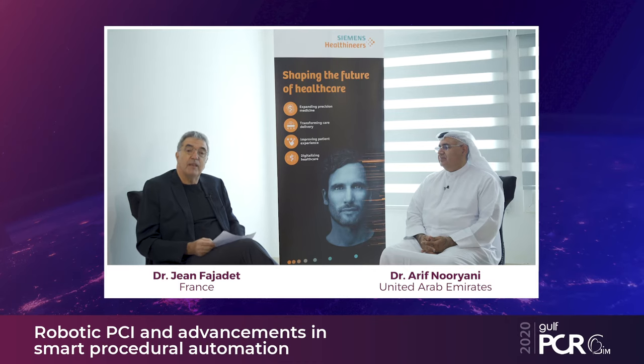Our goal today is to discuss robotic interventional cardiology procedures, and my first question, Aref, will be: when did you start robotic procedures?